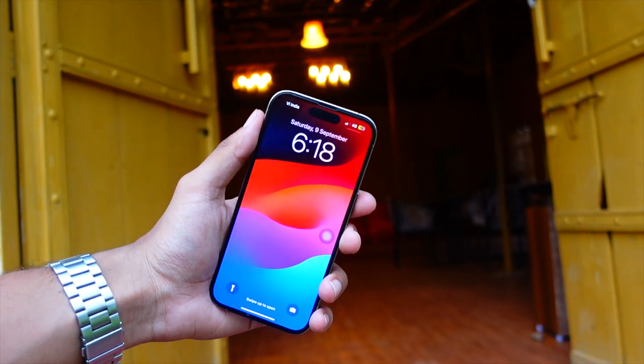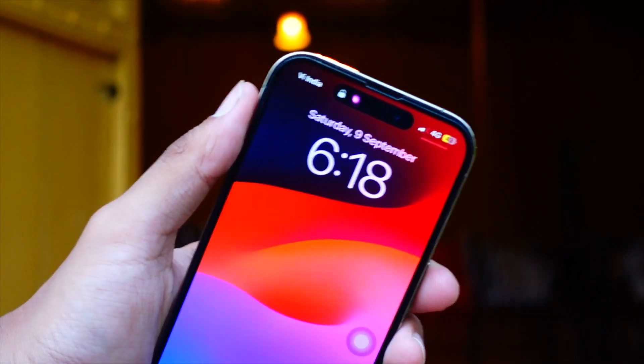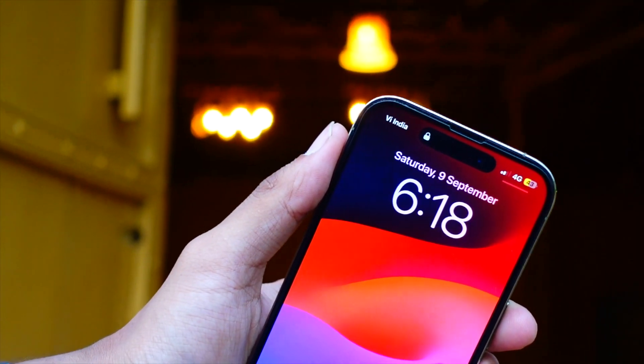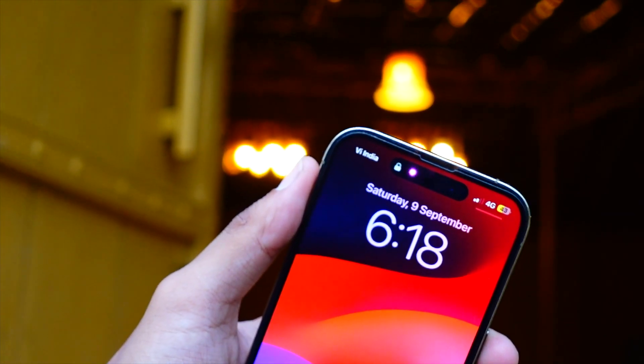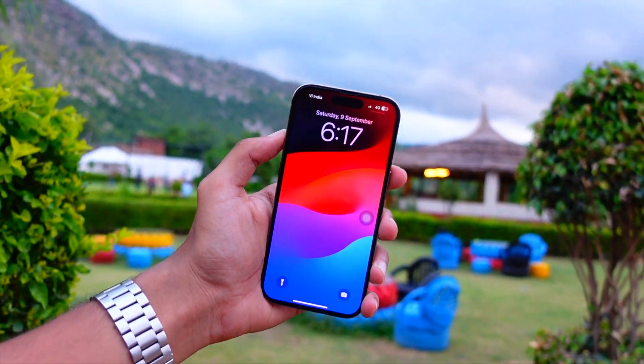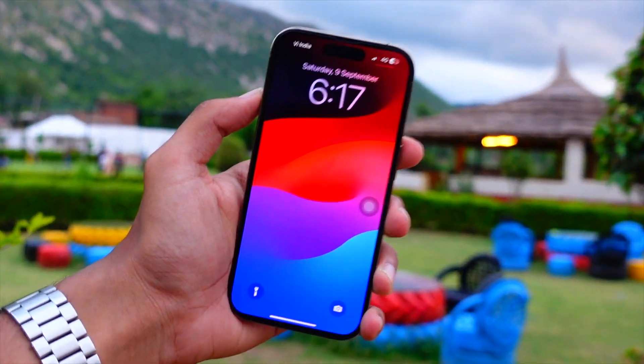Hello everyone, in this video we are going to talk about iOS 17.3 Beta 3. My name is Jay, you are watching Tech Hyped. If you're new here, consider hitting that subscribe button. Let's get right into this video.